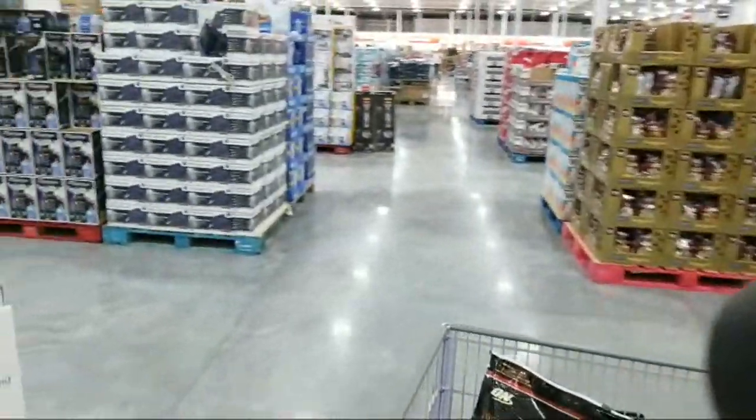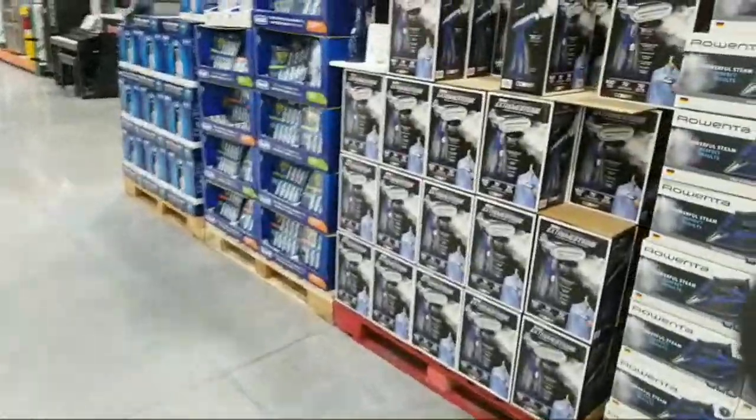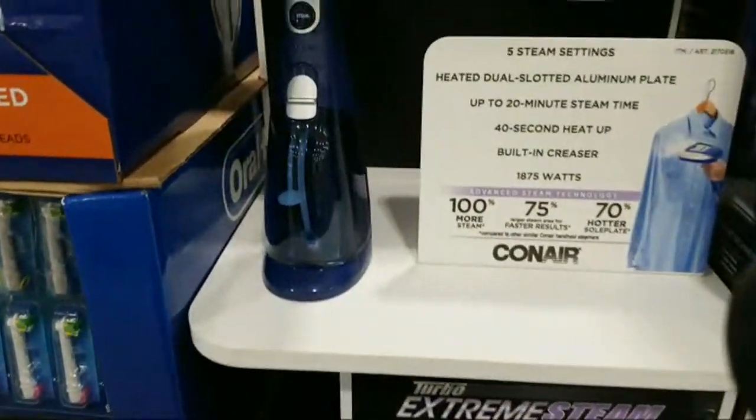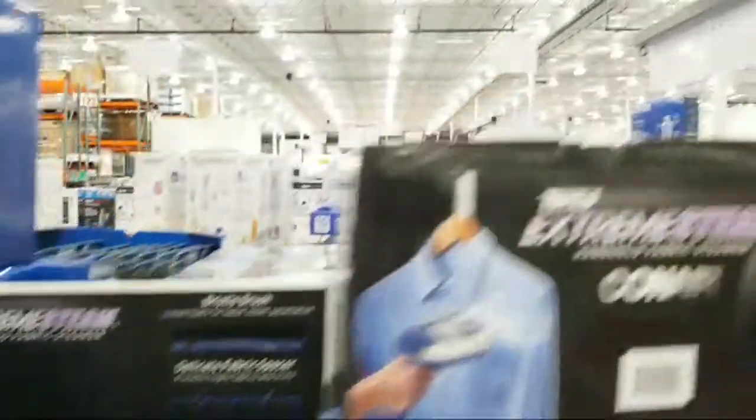They just got in a garment steamer — a Conair that's $10 off at $29.99.